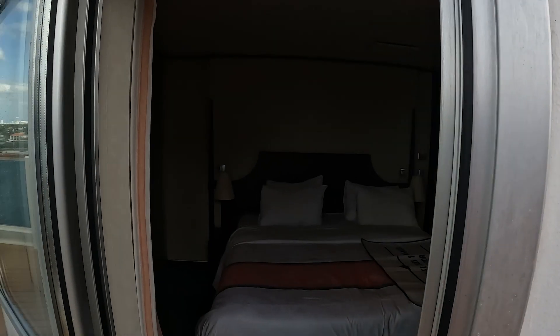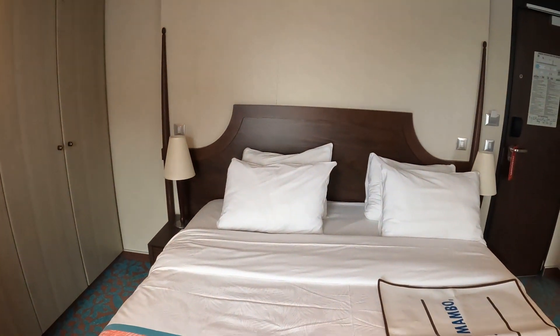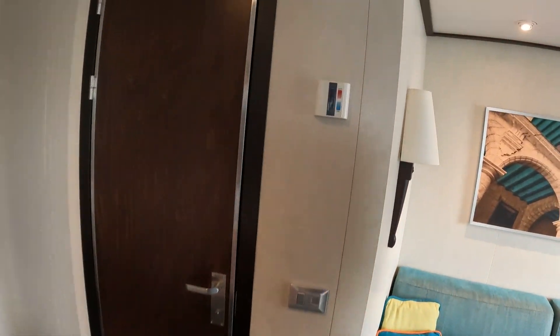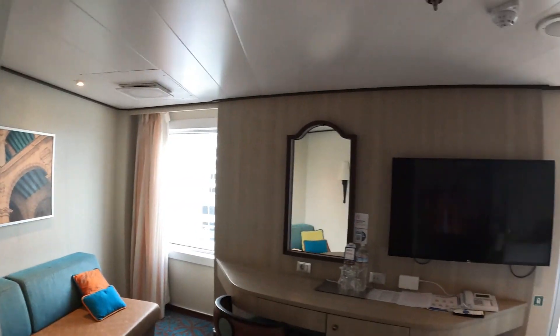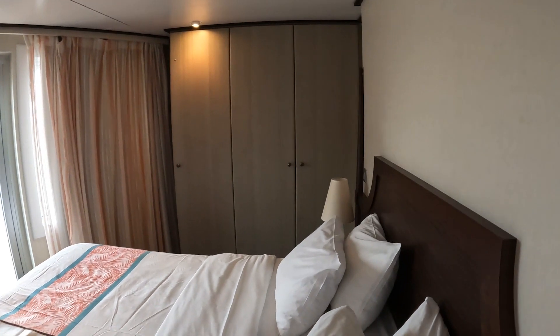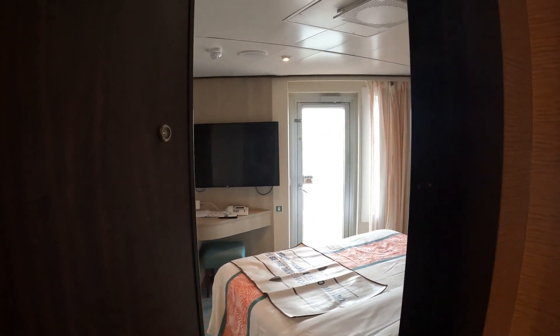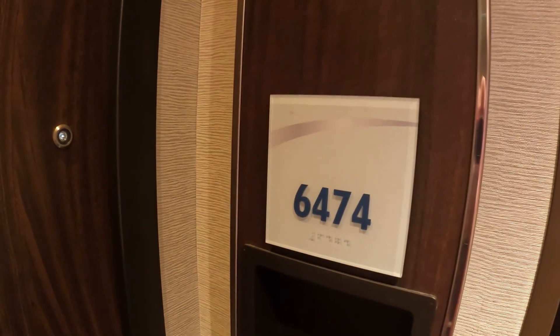I'll bring you back in the room and show you one more time. We really did enjoy this room — apart from the sun on the back, but that was only a momentary thing. There's your temperature control panel right there. So we're looking back into the room again. This is cabin 6474, Carnival Horizon — Havana Premium Vista Balcony.